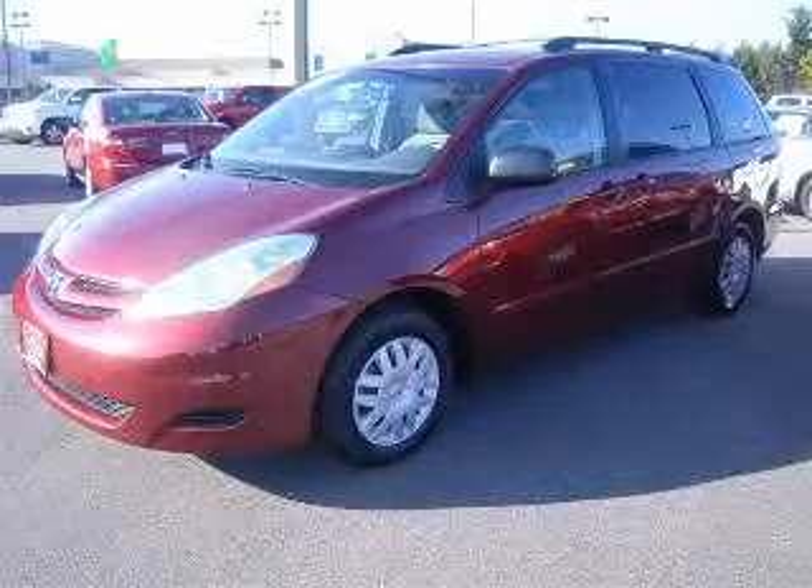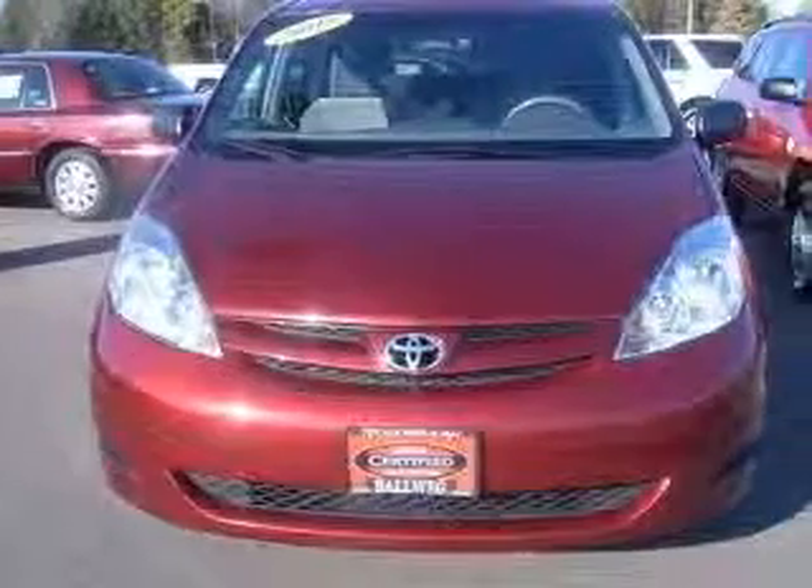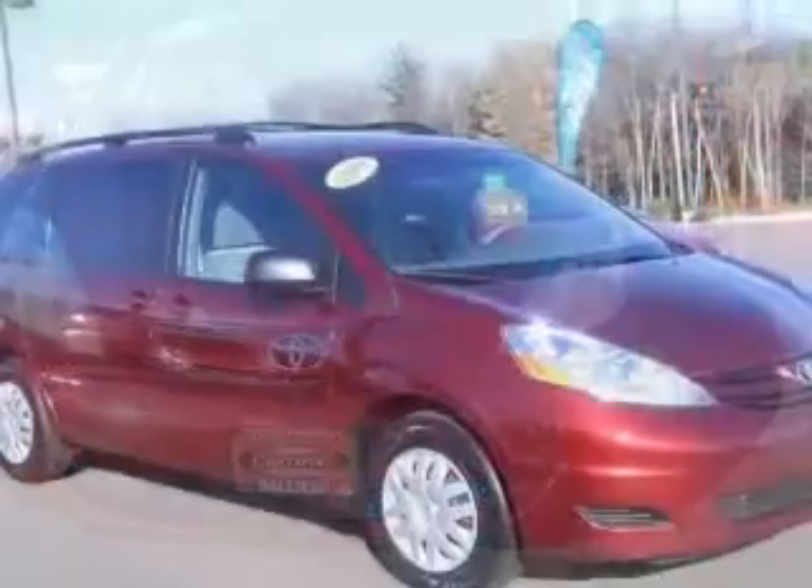We are proud to present this excellent certified 2009 Toyota Sienna. This Sienna has a 3.5L V6 engine and an automatic transmission.